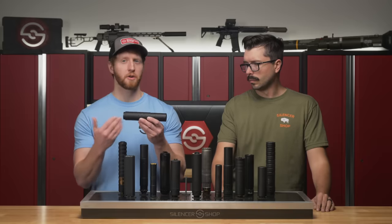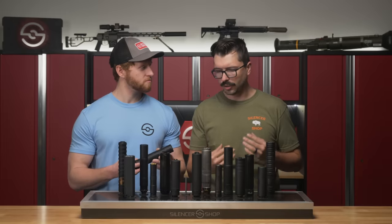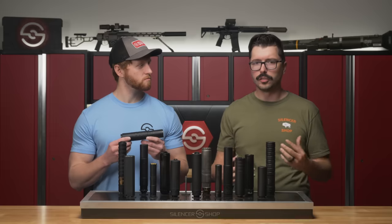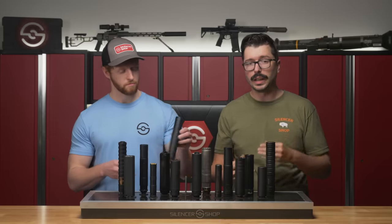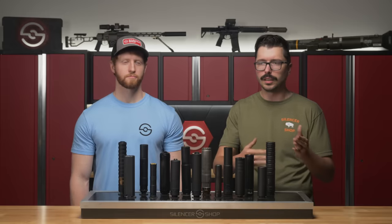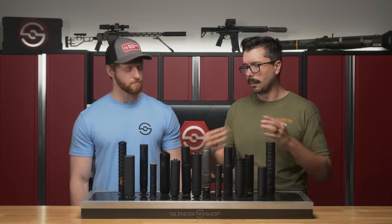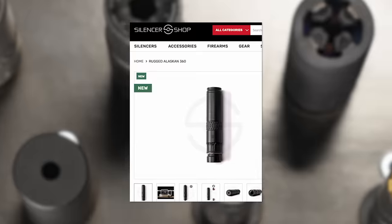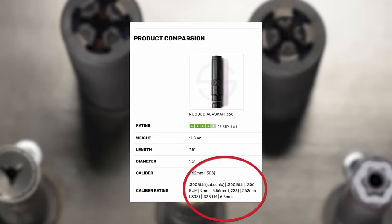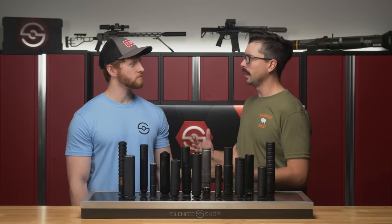There are also multi-cal cans — they have a .36 or .46 caliber bore, which essentially means you can shoot a whole variety of calibers. They're really good for first-time buyers since they can suppress pretty much anything in your gun safe. However, if you want better sound performance or lighter weight, going with a dedicated option — 5.56 on your 5.56 guns, 9mm silencers on your 9mm guns — nets you slightly better results, though you trade off some versatility. If you're unsure which calibers a silencer is rated for, scroll down on any product page to see a list of supported calibers.